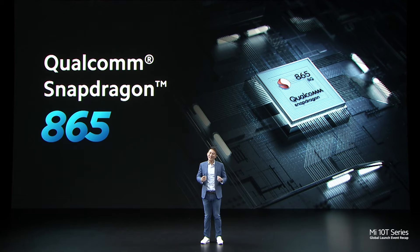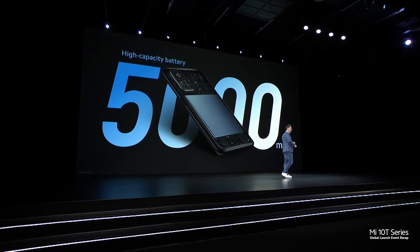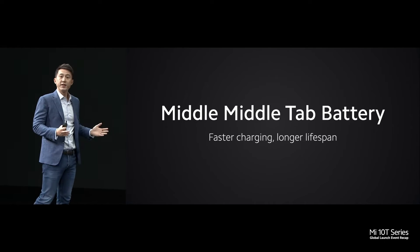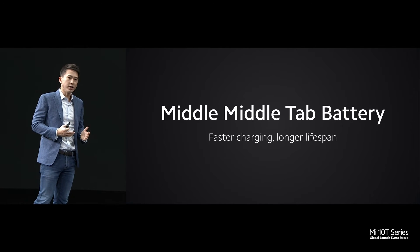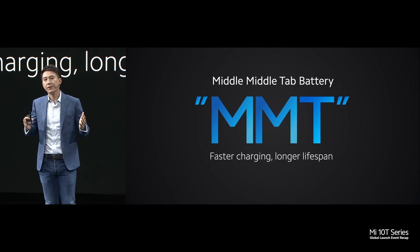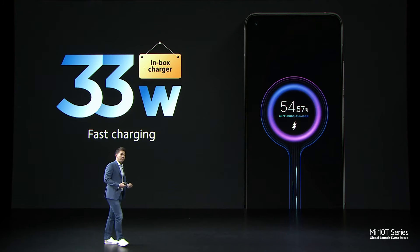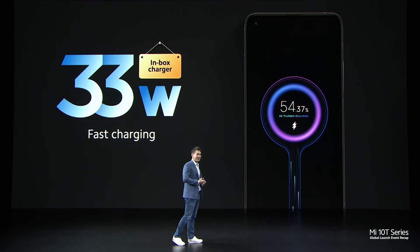We chose the leading Qualcomm Snapdragon 865 to power your phone. Backing all this up is one of the biggest batteries ever in a Xiaomi flagship — 5,000mAh. Not only is this a big battery, we are also using an advanced battery technology called Middle Middle Tap, or MMT for short. This increases charging speed and lifespan. We are also including a 33-watt inbox charger, something that our competitors cut corners on, but we don't do that.